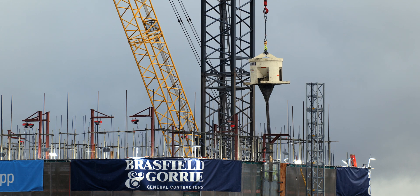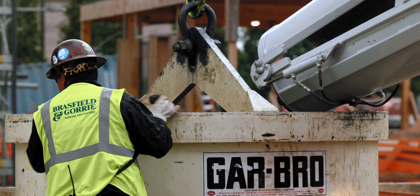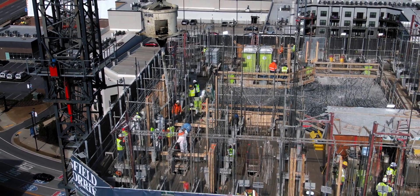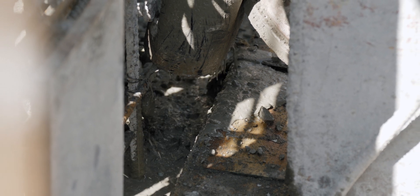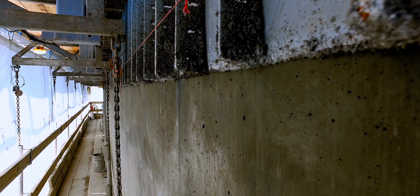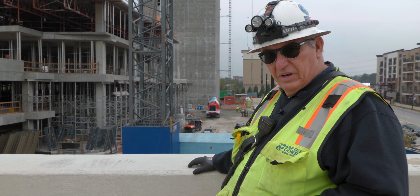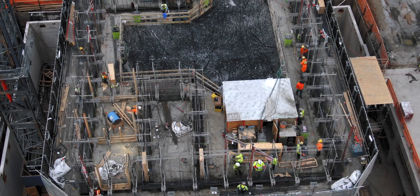You are always casting concrete in order to bring the form up. As you're sliding, you can come up however many feet a day your placing rate and your embed and reinforcement install can support.